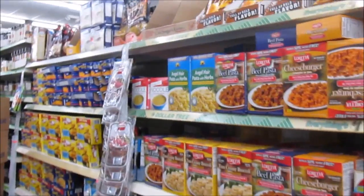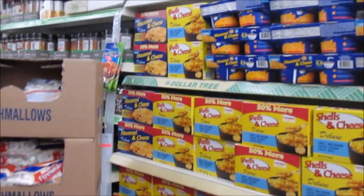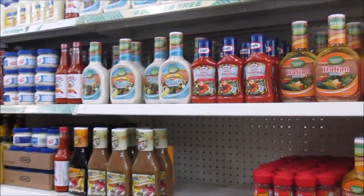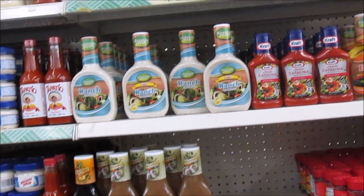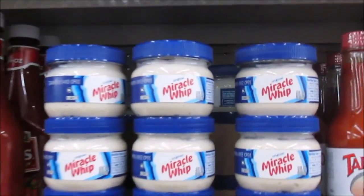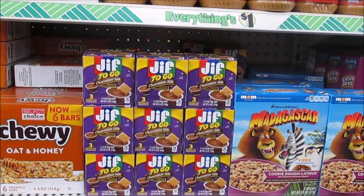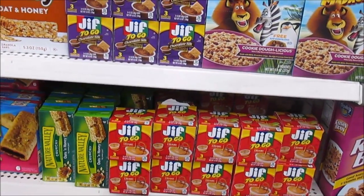All right y'all, I'm in the food section. So they have the Kraft Thousand Island and Raspberry Vinaigrette in the Kraft dressings. They also have the Classic Catalina. Now look at this miniature Miracle Whip here. They have the Jif To Go Chocolate Silk — I guess Graham Cracker and Chocolate — and they have the peanut butter and pretzel one here.